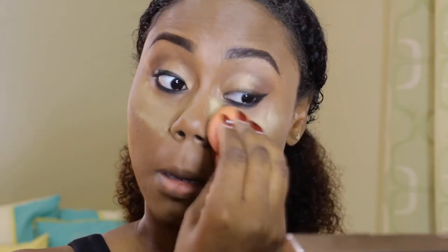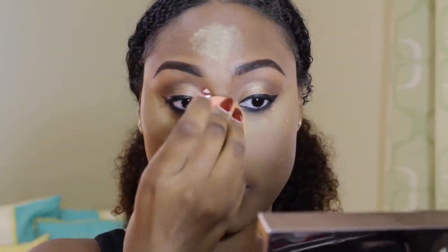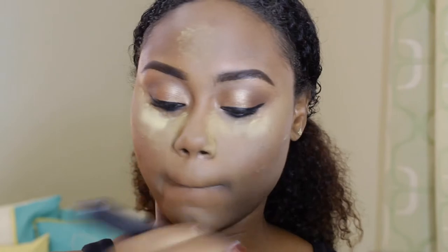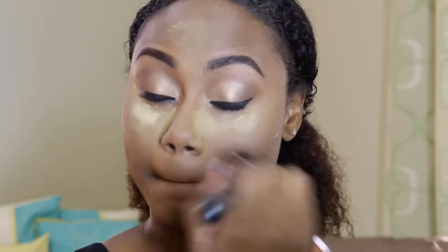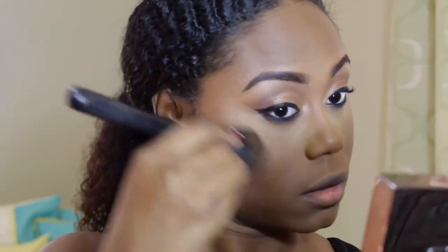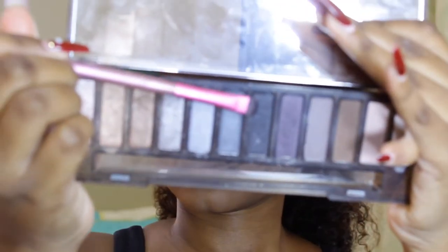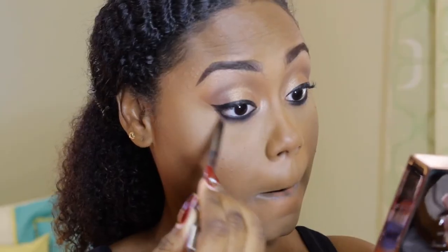Now I'm just setting the highlighted points of my face, and after that I will set the rest of my face. While highlighting the under eyes, of course some of the eyeliner would have gotten blended away, so I am just redoing it and doing the same steps that I did before.